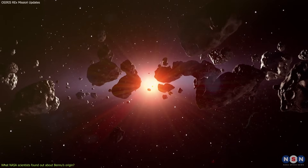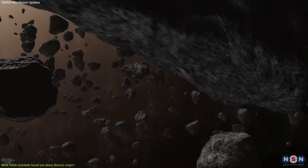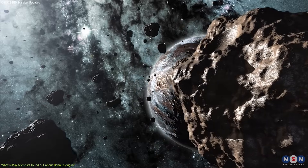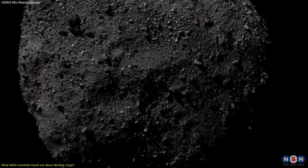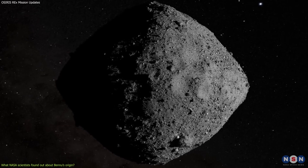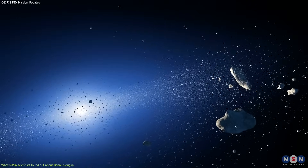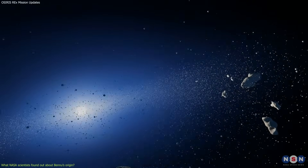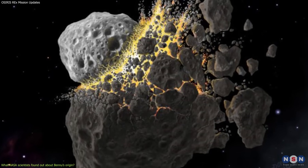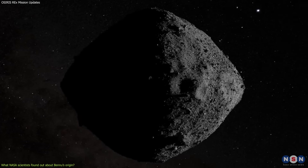But not all planetesimals became planets. Some remained as smaller bodies — asteroids and comets — that orbit the Sun in different regions. Some of these contain water and carbon, acquired from the protoplanetary disk or from collisions with other bodies. Bennu is one of these asteroids. It is classified as a B-type asteroid, meaning it has a dark and carbon-rich surface. It is also a rubble pile asteroid, composed of fragments of other asteroids shattered by impacts and reassembled by gravity. Bennu's parent body was probably a larger asteroid that formed in the outer asteroid belt, between Mars and Jupiter, where water and carbon were more abundant — until it was hit by another asteroid about 700 million years ago and broke into smaller pieces, one of which was Bennu.